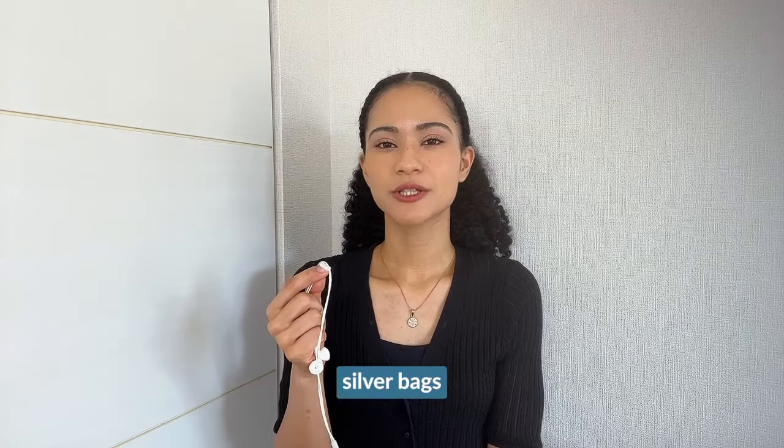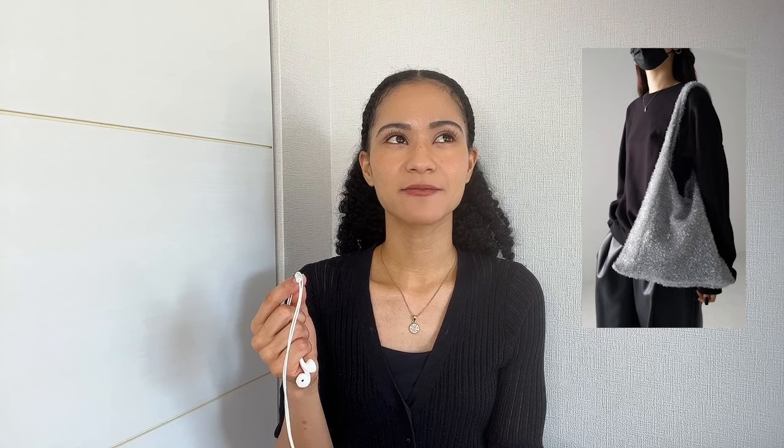Silver bags are the bags for winter, and I feel like they've been the bags for winter for the past couple of winters now — and even throughout the year, to be honest. I think that's definitely that Y2K influence kicking in. Mostly I've been seeing silver bags as shoulder bags or crossbody bags. I've also seen some silver bags that are actually sequined silver bags, especially ones from the brand Anteprima.